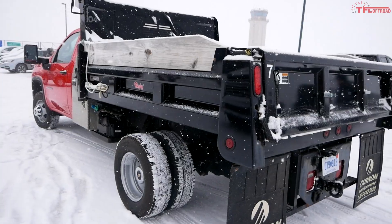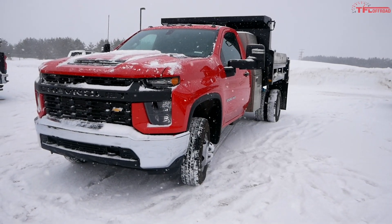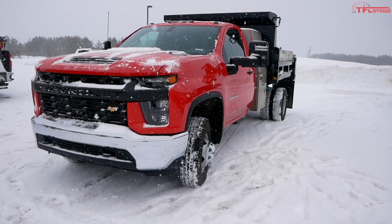This is the new 3500 HD and the key with it is it has a brand new power takeoff on its 10-speed transmission. I want to show you exactly how it works, so in this video we're going to do just that.